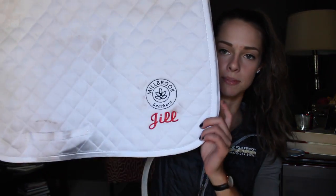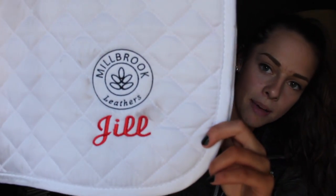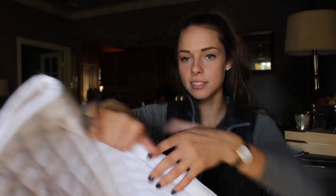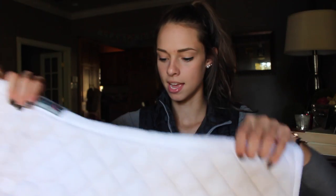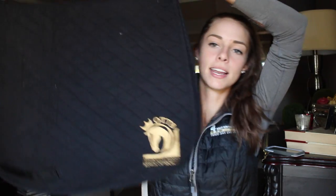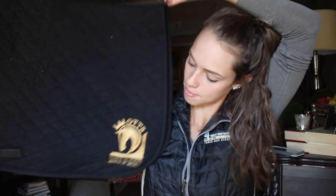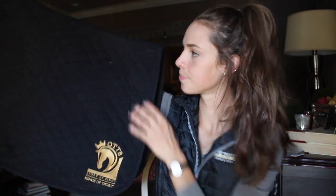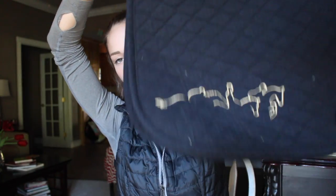Another one of my favorite pads is my Millbrook Leathers pad. They monogrammed my name on there for me. It's just a simple white pad and I love it. Then another one of my favorite pads is my Retired Racehorse Project pad that has the Retired Racehorse little logo on it.